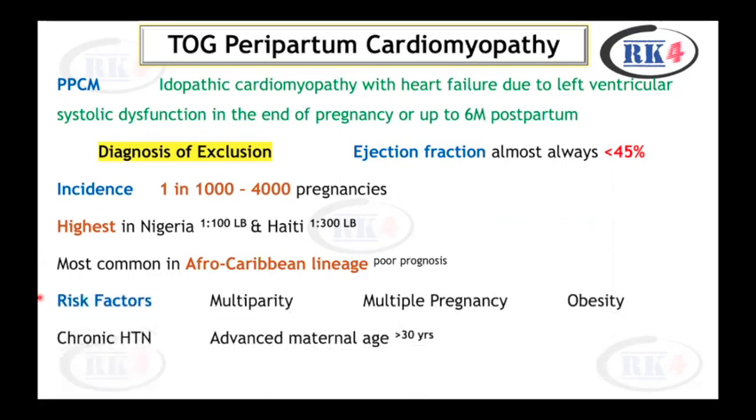The risk factors for peripartum cardiomyopathy are multi-parity, multiple pregnancy, obesity, chronic hypertension, and advanced maternal age over 30 years. 22% of patients with peripartum cardiomyopathy have preeclampsia, which is 4 times more than the general population.